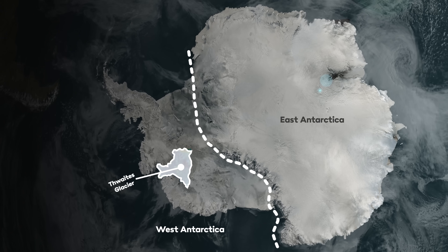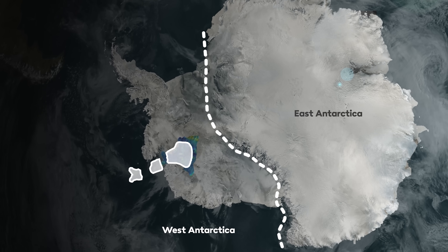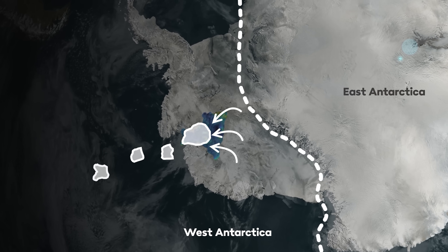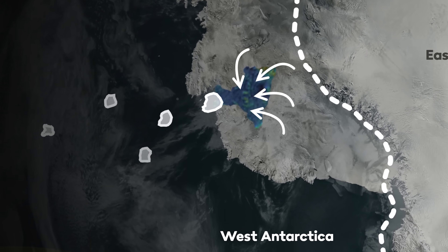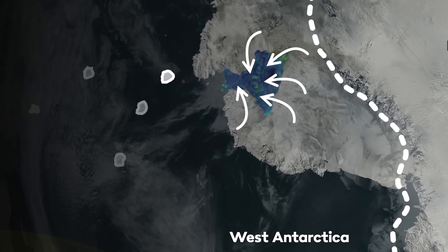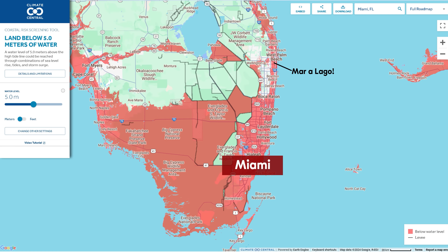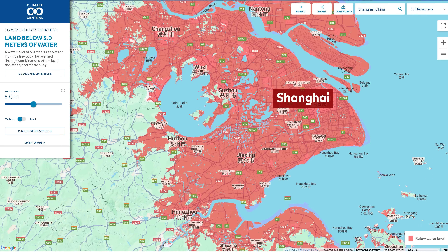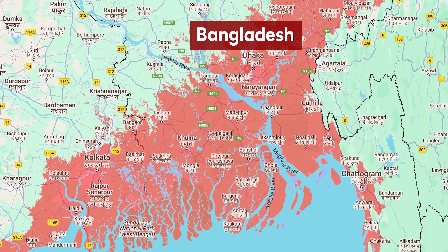Because Thwaites Glacier and other similar-sized ice sheets act a bit like corks in a bottle, once they go there's not really anything to stop the whole of the West Antarctic ice sheet starting to gradually slip into the water as well. That wouldn't be a quick process on a human scale but it'd be lightning fast on a geological timeline, and the consequence would be more like five metres of sea level rise. That'd wipe out huge swathes of many of the world's richest and most heavily populated cities including New York, Miami, London, Shanghai and Tokyo, not to mention swamping places like Bangladesh — and that would be really very bad indeed.